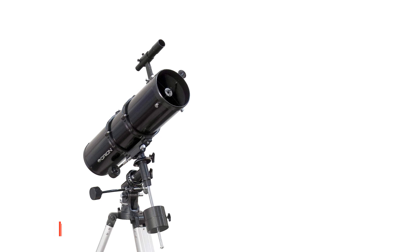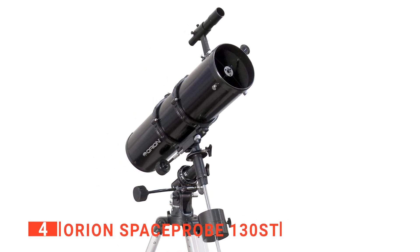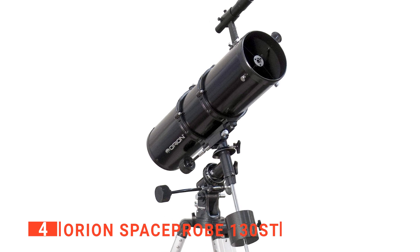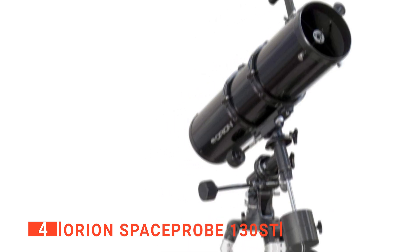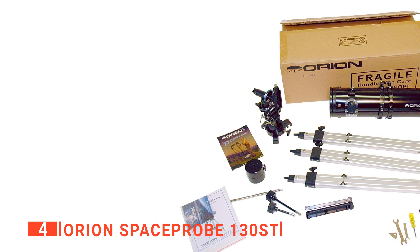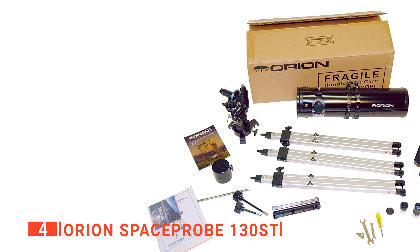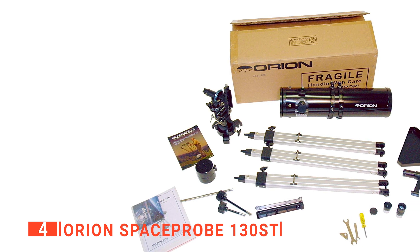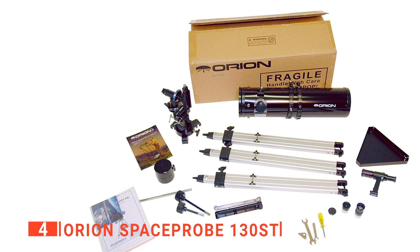Up next in fourth place is the Orion Space Probe 130ST. This striking unit is an excellent telescope that is well-suited for beginners or intermediate stargazers. It has an aperture of 130 millimeters or 5.1 inches, one of the largest aperture sizes available for a telescope within this price range. The telescope lets a pretty decent amount of light in, allowing you to gaze at many deep space objects.